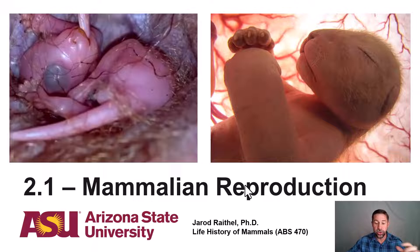On the left, we have a jelly bean-sized newborn kangaroo joey, which is in the mom's marsupium, suckling on a teat. And then on the right, we have a lion cub that is in utero and being nourished by mother's placenta.